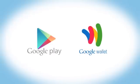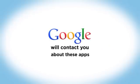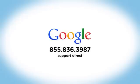If you use Google Play or Google Wallet, Google will contact you regarding these two specific apps. Or you can contact Google support directly at 855-836-3987.